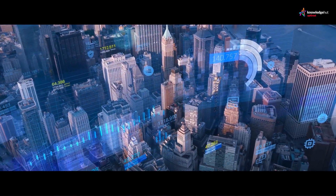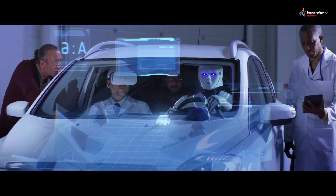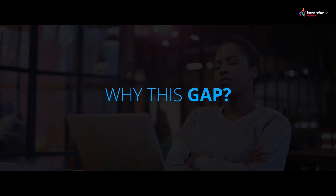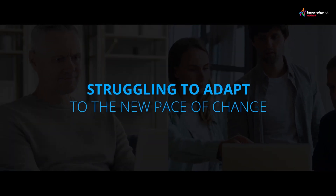We live in a fast-changing digital world. The rate of change is intensifying, the workforce is struggling to keep up, and the skills gap is increasing. Why this gap? Because individuals and companies are struggling to adapt to the new pace of change.